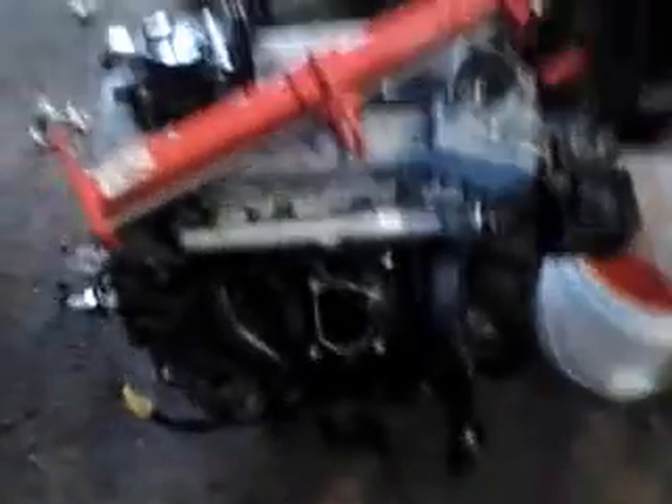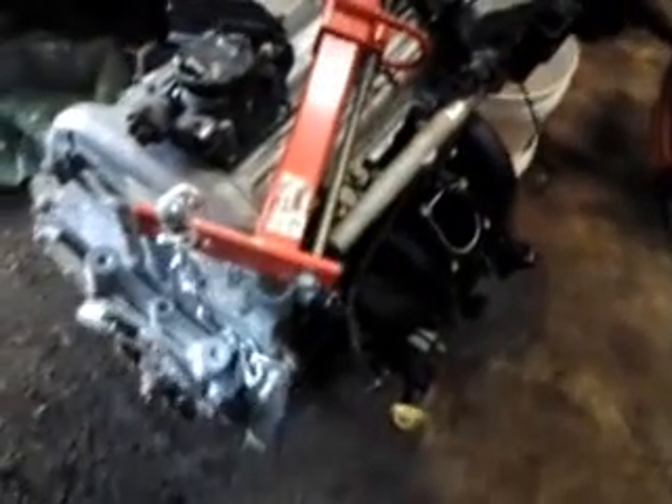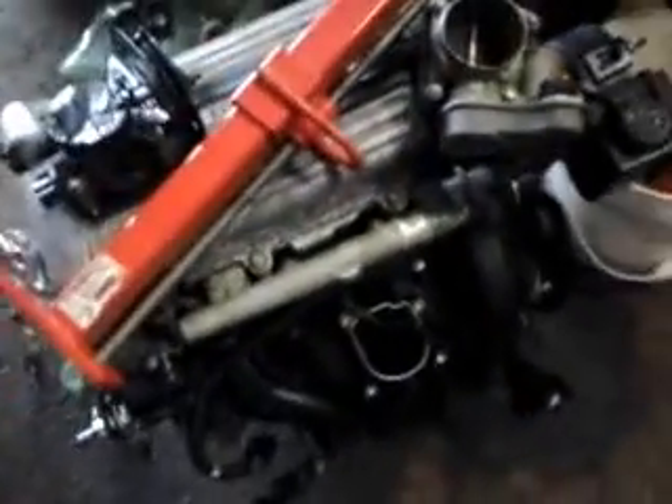Plan B is right here — this is another Ecotech engine from a running car, same year, 2004. But it'll need some parts swapped from that. The engine mounts are different, this one had a mechanical throttle while the other has electronic, power steering is different, and I believe there are some water pump or water line differences here.